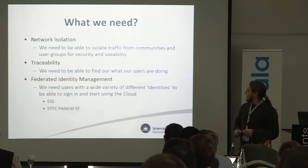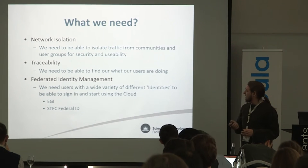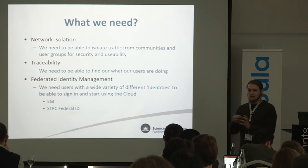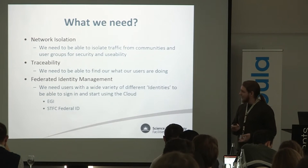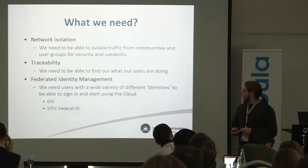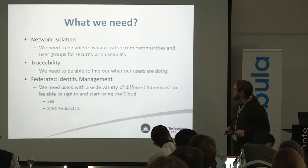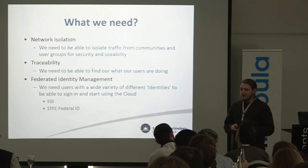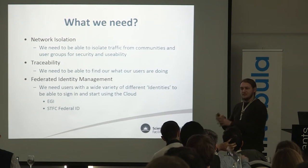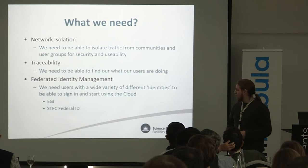To make the cloud work really well for us, we need network isolation — the ability to isolate internal tier one traffic from other communities using it. It's not something we've got in place at the moment, but it's a big thing we need to work on. We need traceability — we need to know exactly what's going on within each VM in the cloud. And we need federated identity management so users from different communities can log in with their usual credentials. That's not something we can do easily at the moment, but it's something we're looking to add.